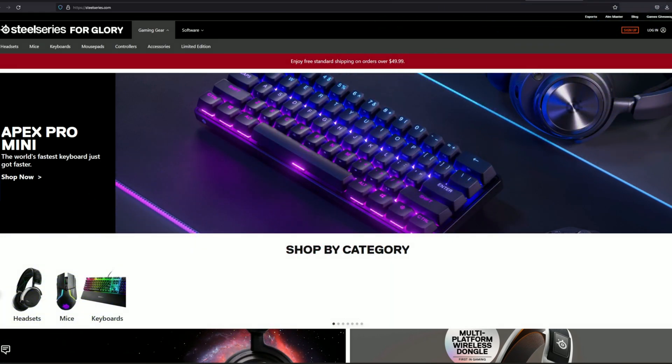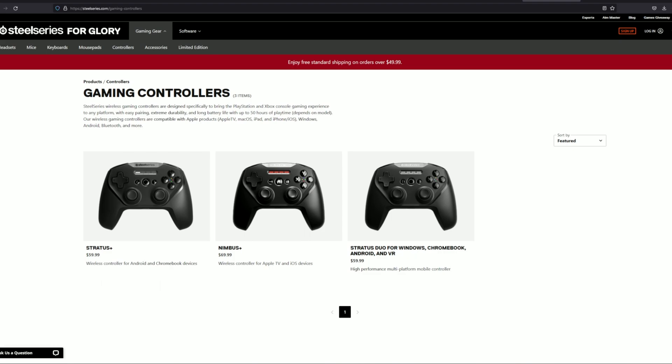GeForce Now members have another reward on the way: being able to save 20% off on SteelSeries gaming controllers over on the SteelSeries.com website. Make sure you're opted in to receive rewards on your NVIDIA GeForce Now account, and keep an eye on your email.